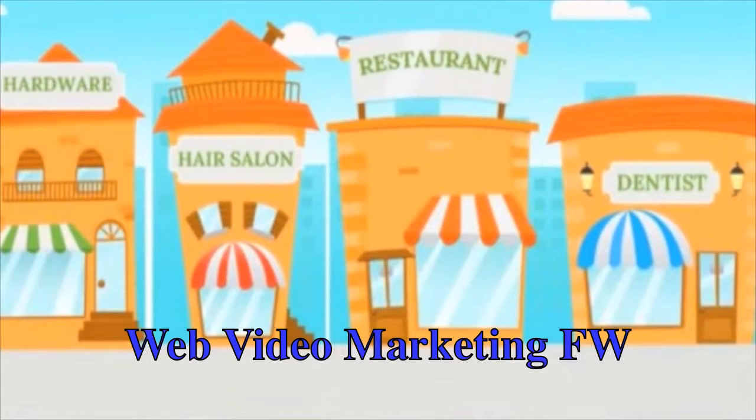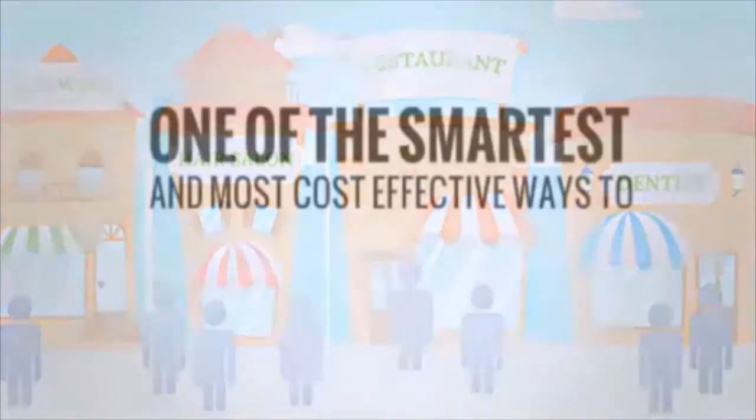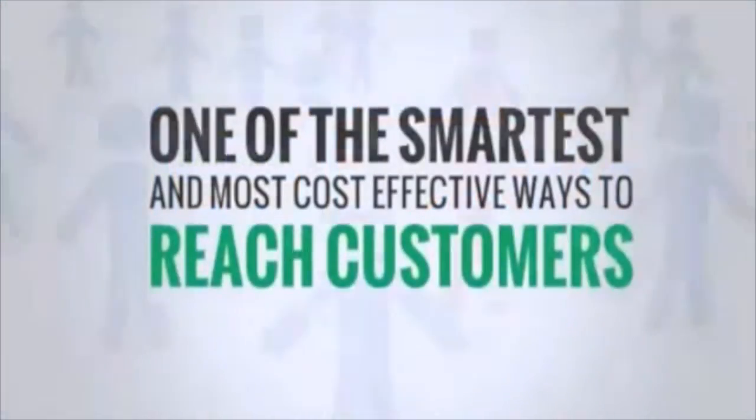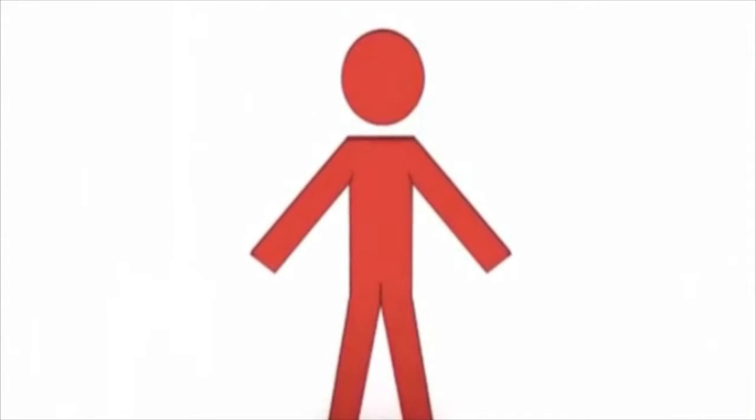No matter what kind of business you have, it most likely runs on new customers. And one of the smartest and most cost-effective ways to reach those customers is by going where they already are — looking for help — and putting your offer in front of them.